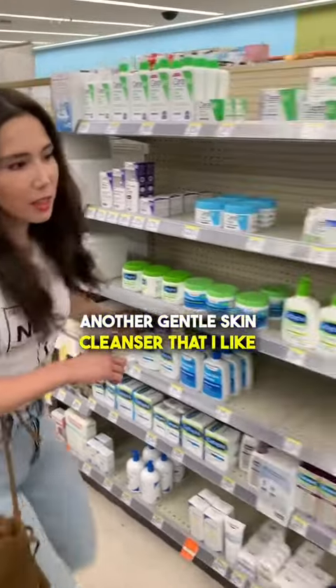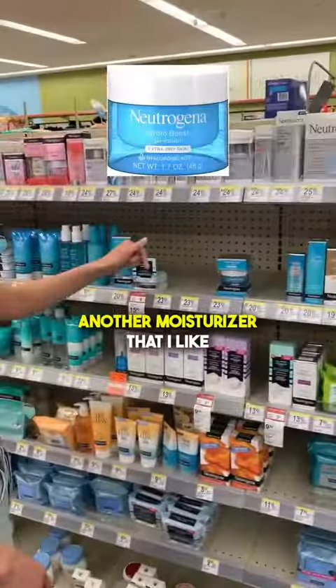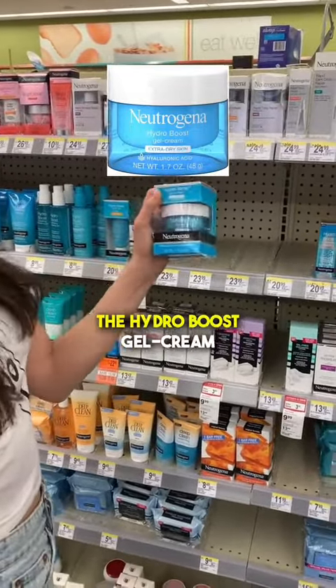Another gentle skin cleanser that I like is this one by Neutrogena — the Ultra Gentle Daily Cleanser. Another moisturizer that I like, and I think if you have oily skin too, this is a nice one: the Hydro Boost Gel Cream.